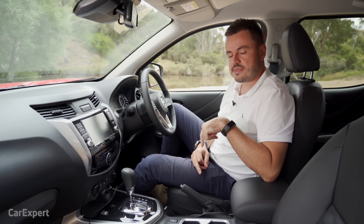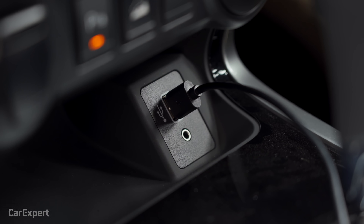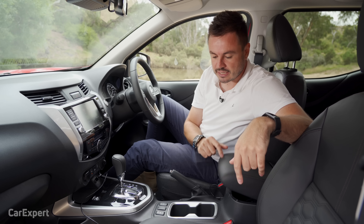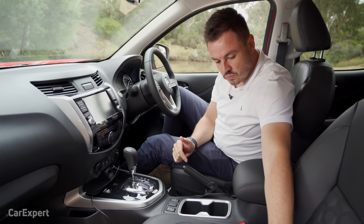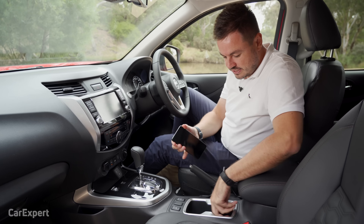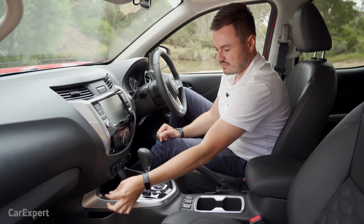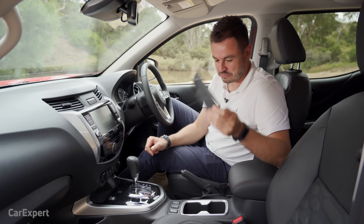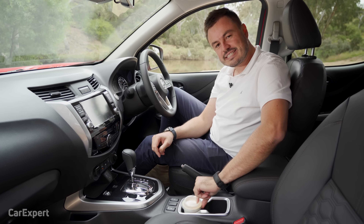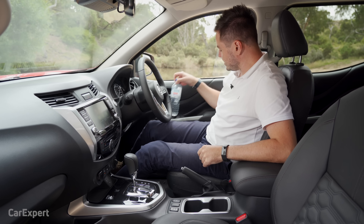Let's talk about practicality, starting with our connections. You've got a 12-volt outlet, a USB-A port, and an auxiliary port down here. In the glove box, you have a USB-C port, another USB-A port, and another 12-volt outlet — so you're pretty well covered. On the storage front, a Samsung phone will fit easily in the centre console. There's also room down the front, though it kind of fits sideways — I think this was designed before bigger phones came out.